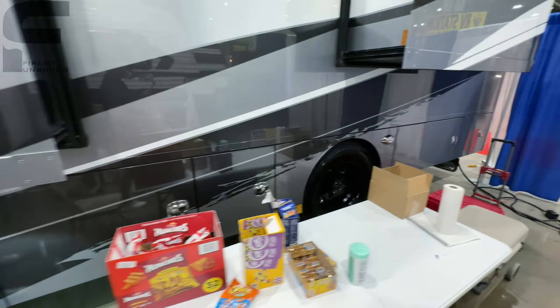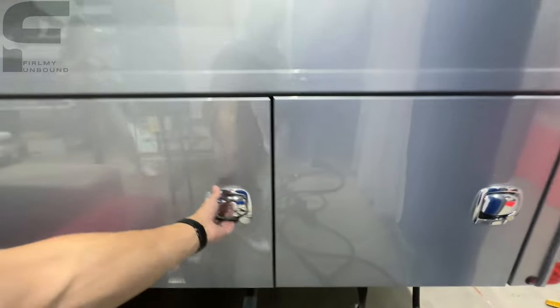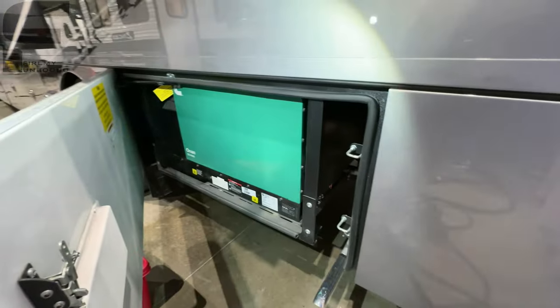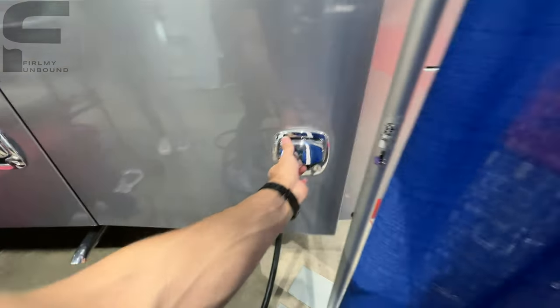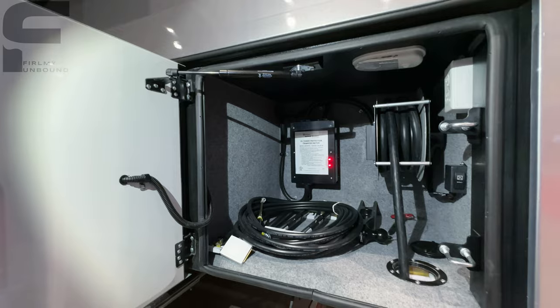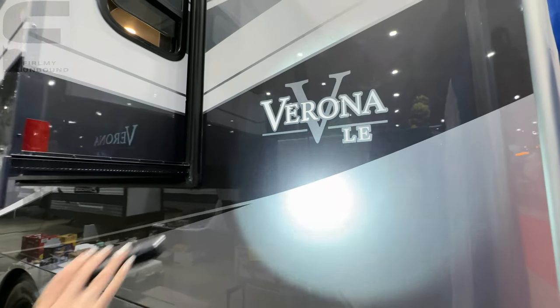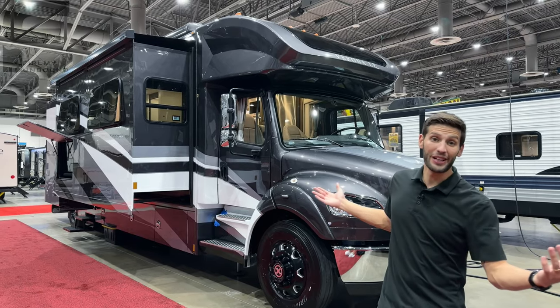There are also dump stations and water connections here. In the back there's an 8,000-watt Onan generator, a power cord reel, and a surge protector. And that is pretty much the Renegade Verona LE — let us know down below what you think about it.